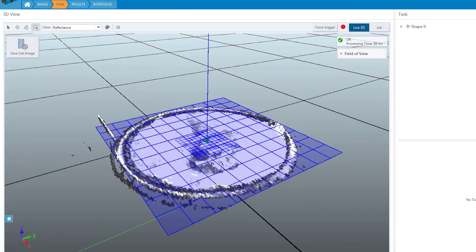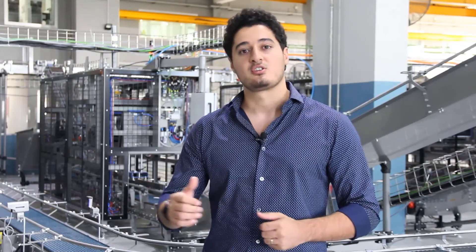A complete profile of the object has been generated with an accuracy of less than one millimeter, allowing the sensor to take the needed measurements using internal software tools.